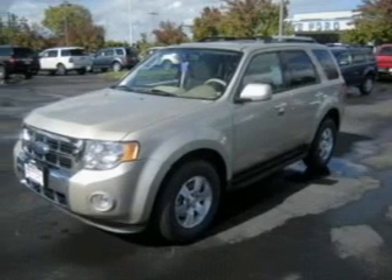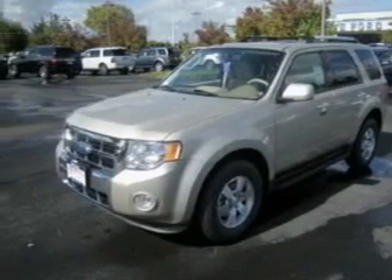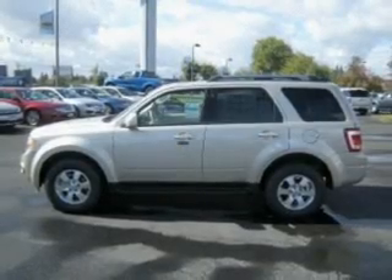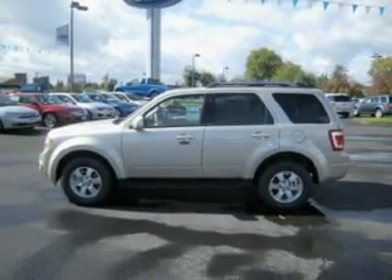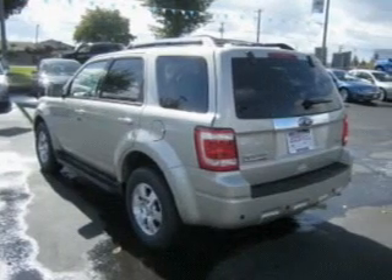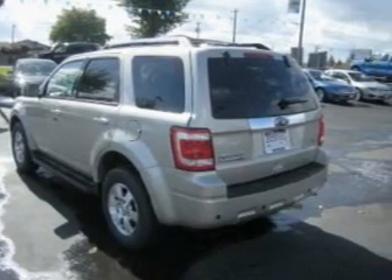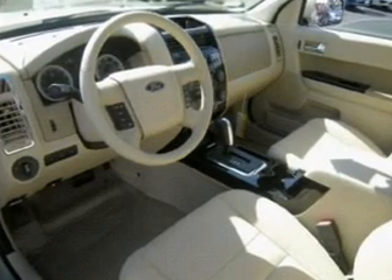Whether you are hauling the family through the urban jungle or heading out to the trails, this spacious 2010 Ford Escape will get you there. This Escape comes fully equipped with wireless connectivity, digital audio input, in-dash single CD player, as well as giving you peace of mind with its four-wheel ABS brakes and front ventilated disc brakes.